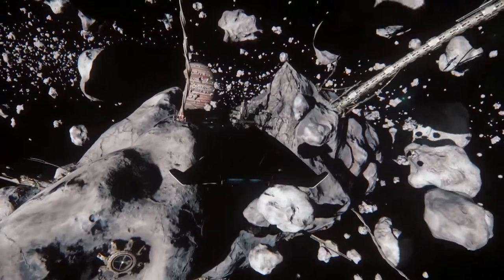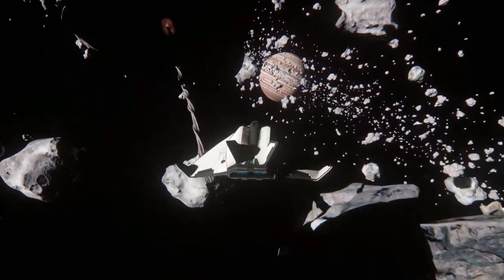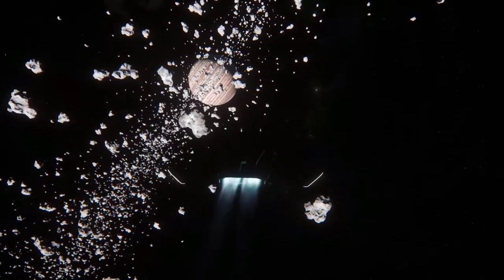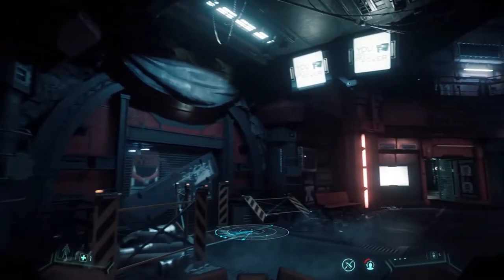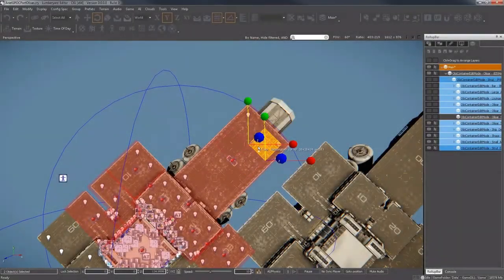They also talked about component entities for moons and planets. Basically they've grouped moons and their surrounding aspects into an entity — so for example, Yela is its own entity with components in it, and Grim Hex is part of that as a component of it.